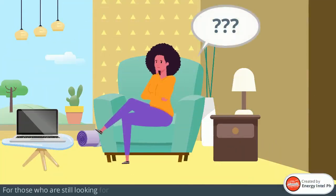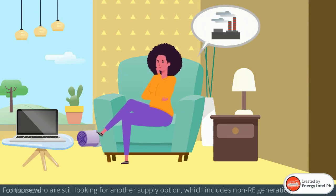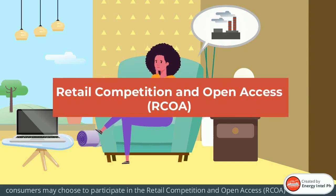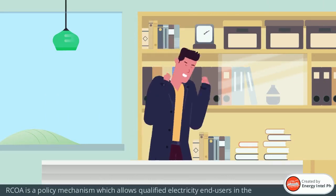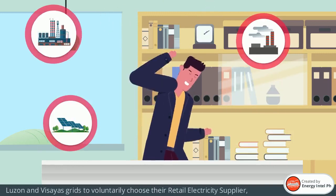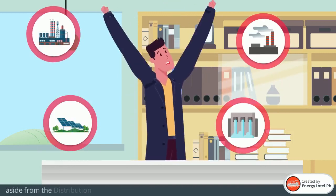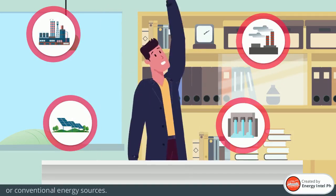For those who are still looking for another supply option which includes non-RE generation, consumers may choose to participate in Retail Competition in Open Access, or RCOA. RCOA is a policy mechanism which allows qualified electricity end-users in the Luzon and Visayas grids to voluntarily choose their retail electricity supplier aside from the distribution utility, regardless of whether renewable or conventional energy sources.